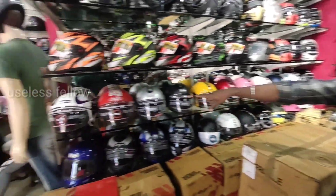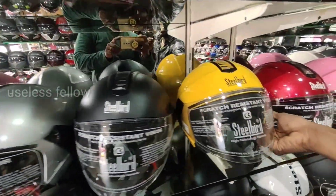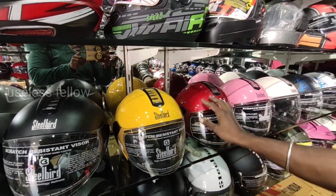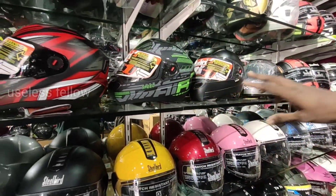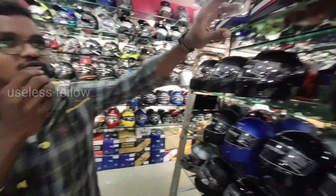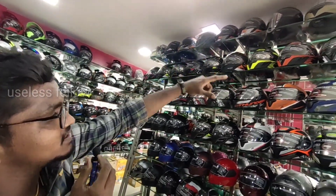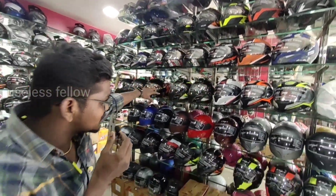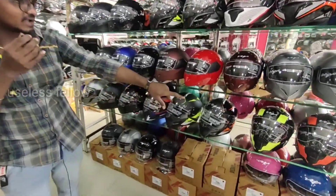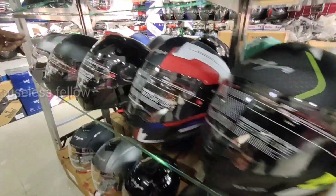If you look at this, it's a Stud helmet. There is also a ladies half-face helmet. There are single visor and dual visor options for Stud helmets available here.